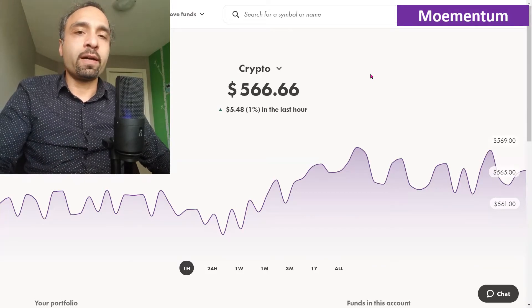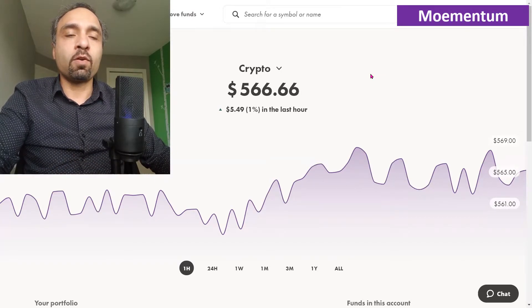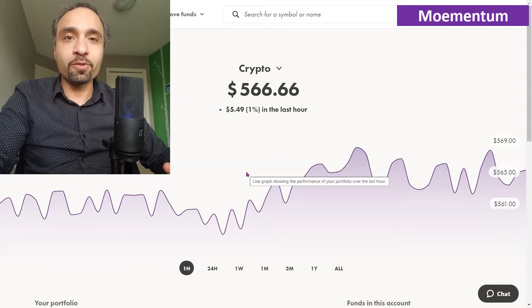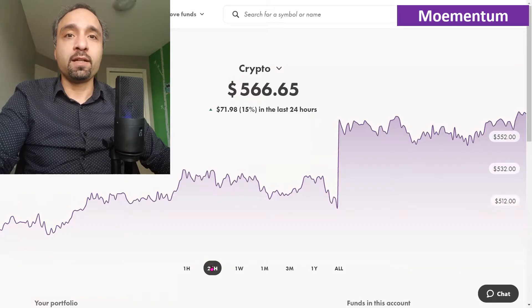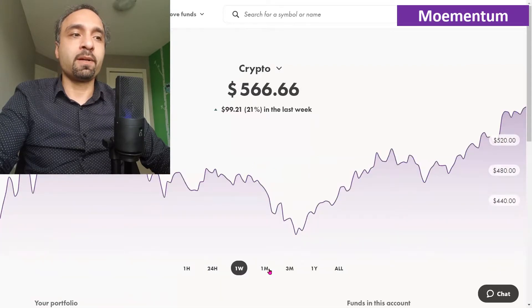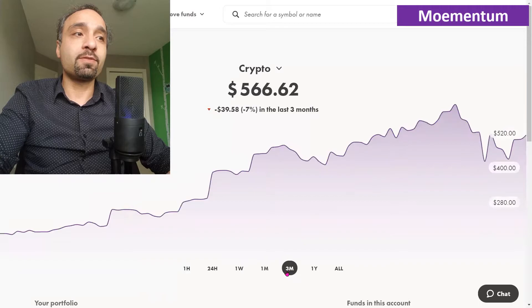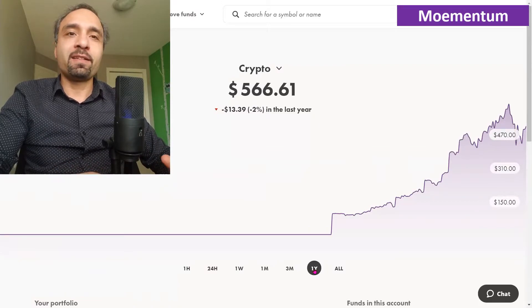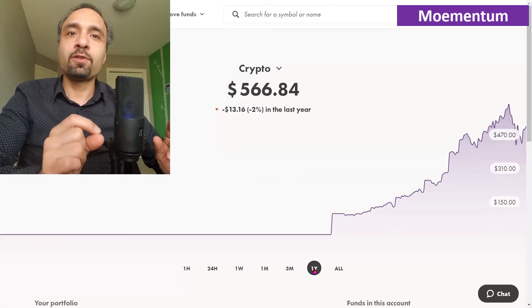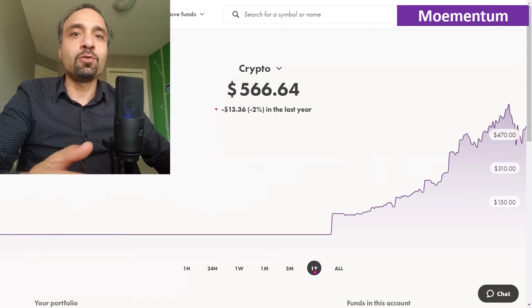Our WellSimple Crypto account is showing a total of roughly $566 in overall account value. The one-hour return is positive 1%, the 24-hour return is positive 15%, and the one-week return is also positive 21%. However, the one-month return is negative 12%, the three-month return is negative 7%, and the one-year return is negative 2%. Keep in mind that about a month ago we were showing a one-year return of positive 22%, so dropping to negative 2% is a huge loss.